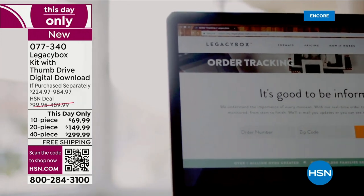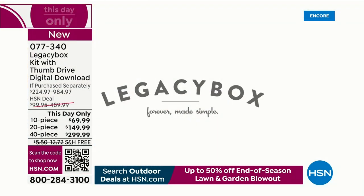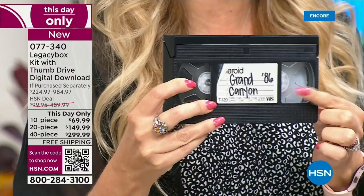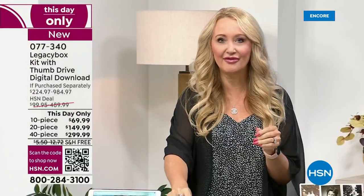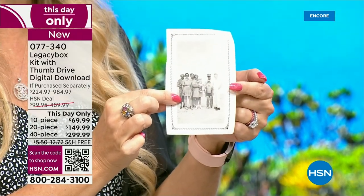With Legacy Box, you fill the box at your leisure — maybe your mom has things to contribute. You probably have more than you think at your house that needs to be digitized. On average, Americans have at least 10 VHS tapes, and some don't even know what's on them — weddings, family vacations, Christmases. You can put these in the box, and Legacy Box professionals will hand-digitize them. They have several hundred employees and 55,000 square feet in Chattanooga, Tennessee, with all the equipment you could ever need.